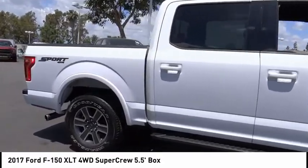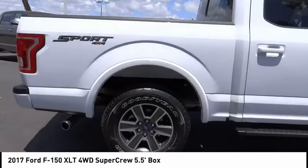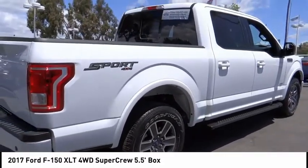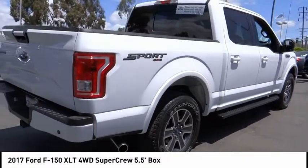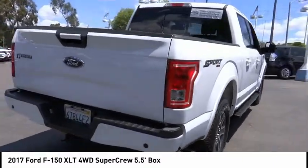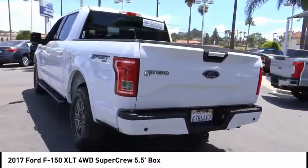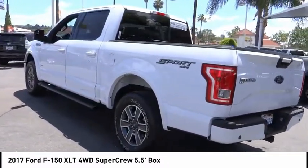This vehicle has less than 35,000 miles. Here are some of this vehicle's great options: electronic stability control, brake assist, traction control, rear step bumper, remote keyless entry, fog lights, four-wheel disc brakes, front-wheel independent suspension, speed control, and rear window defroster.